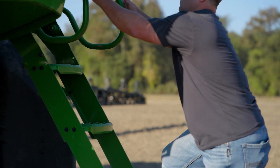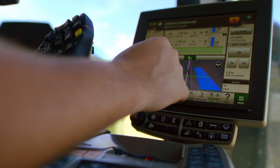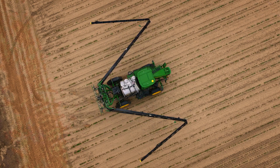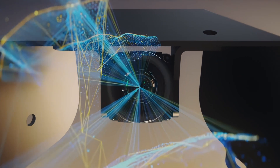The first time I operated the See & Spray Ultimate was extremely exciting. I was sitting on that machine and it's only spraying where it needs to spray. You'd be amazed at what it detects — it could be the smallest twig of grass that it will detect and spray.